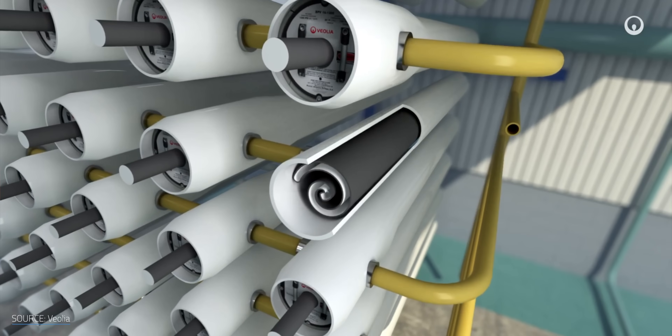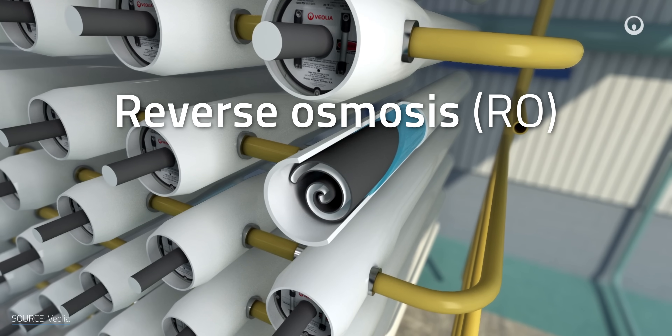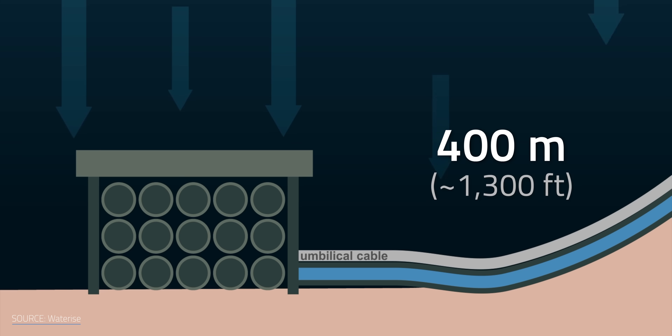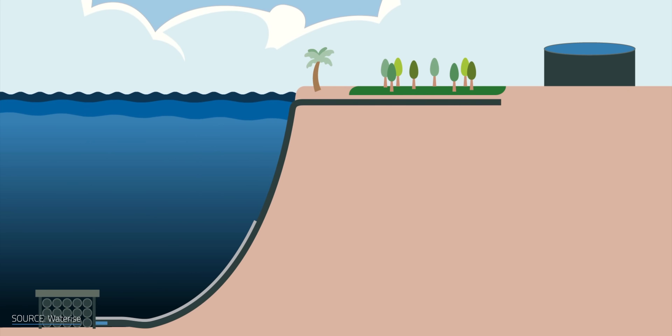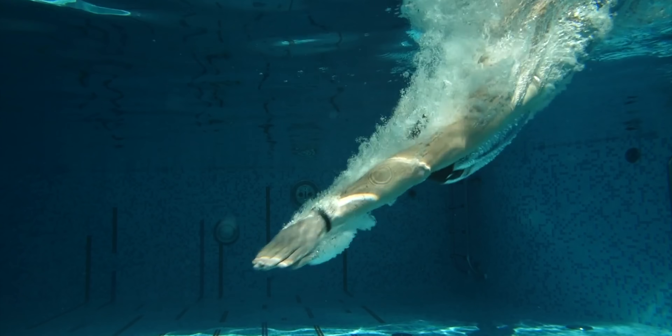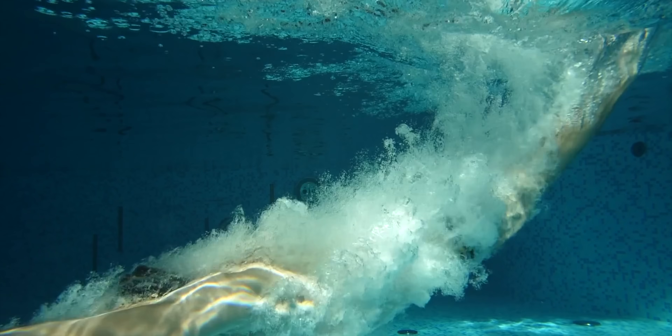A handful of companies are looking to replace the pump-driven pressure of a reverse osmosis desalination system with deep-sea pressures, using 400 meters of hydrostatic pressure as an alternative energy source to powering those pumps with fossil fuels. You know that pain in your ears when you dive to the bottom of a swimming pool? Now multiply that by 100. That's the kind of force these companies are harnessing.